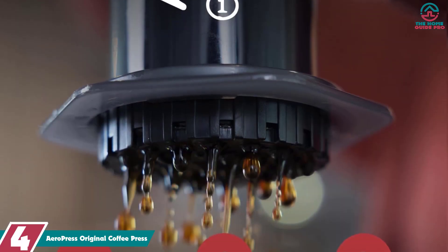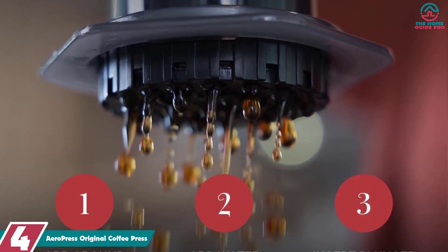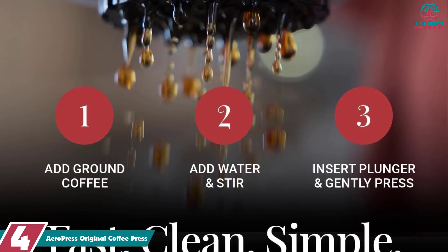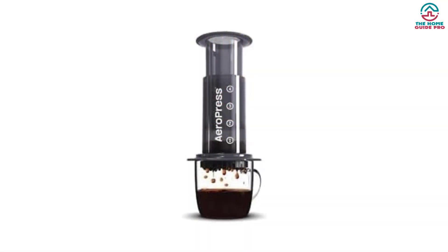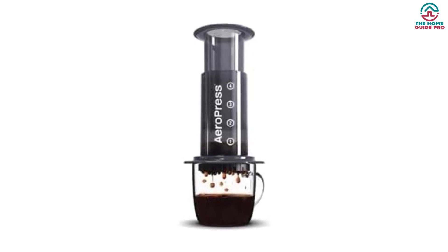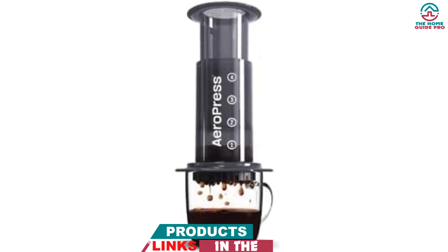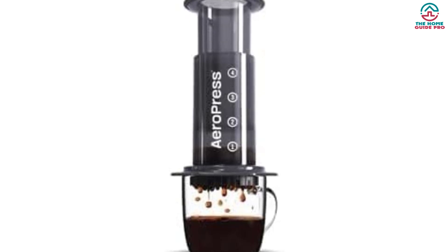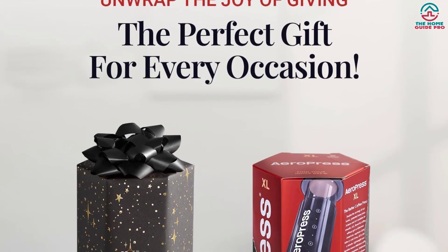Moving on at number 4, we have the AeroPress Original Coffee Press. The plunger-less AeroPress eliminates the need for coffee filters, because paper filters can be damaged by coffee grounds and oils, but without these, the taste of coffee is not altered or affected in any way. The AeroPress Coffee Brewing System is a unique appliance invented in 2005 by Alan Adler and is made in Montreal, Canada. It's a system based on the principle of rapid immersion brewing. Unlike other coffee makers, AeroPress has no moving parts or levers, so there are no pieces that can fail.